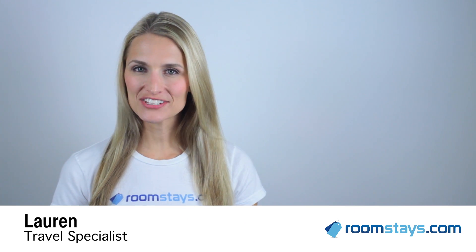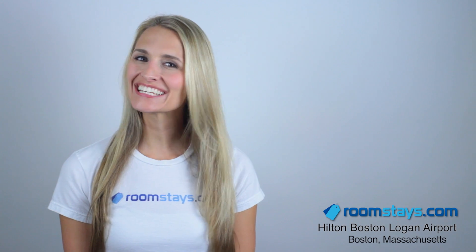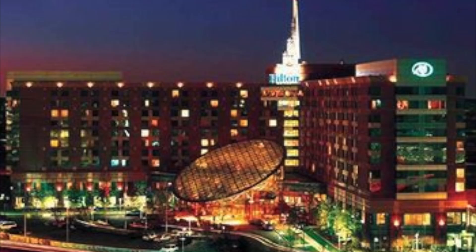Hi, I'm Lauren, Travel Specialist for Roomstays.com. Touch down and enjoy style and comfort in Massachusetts at the Hilton Boston Logan Airport. The Hilton Boston Logan Airport offers the ultimate convenience to the airport with its covered sky bridge connecting guests to airport terminals.